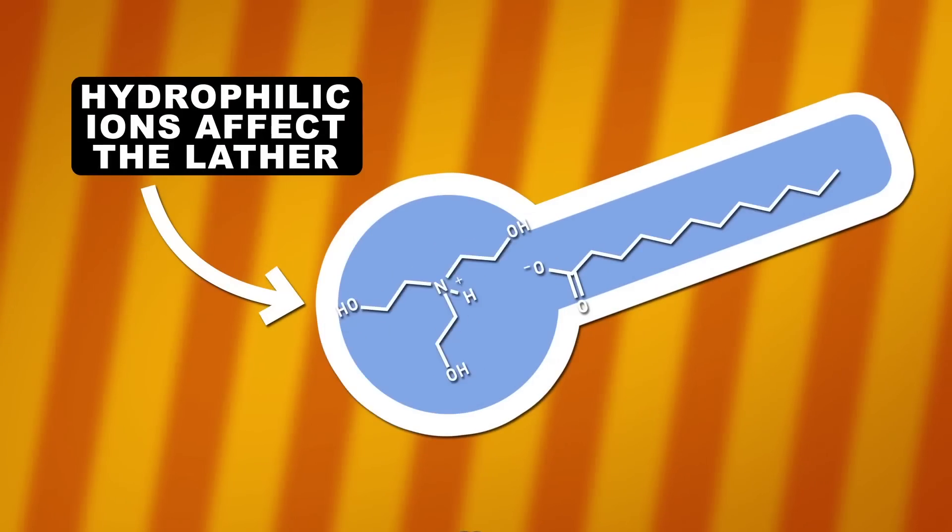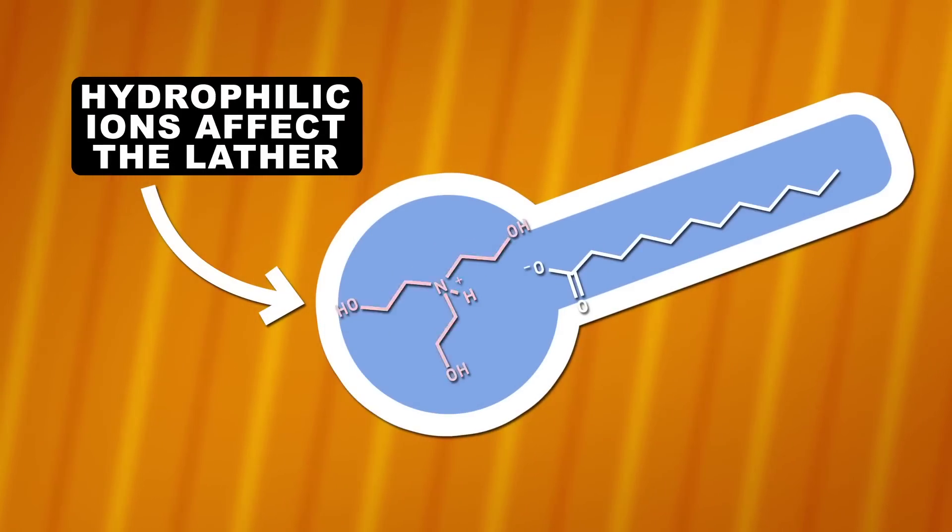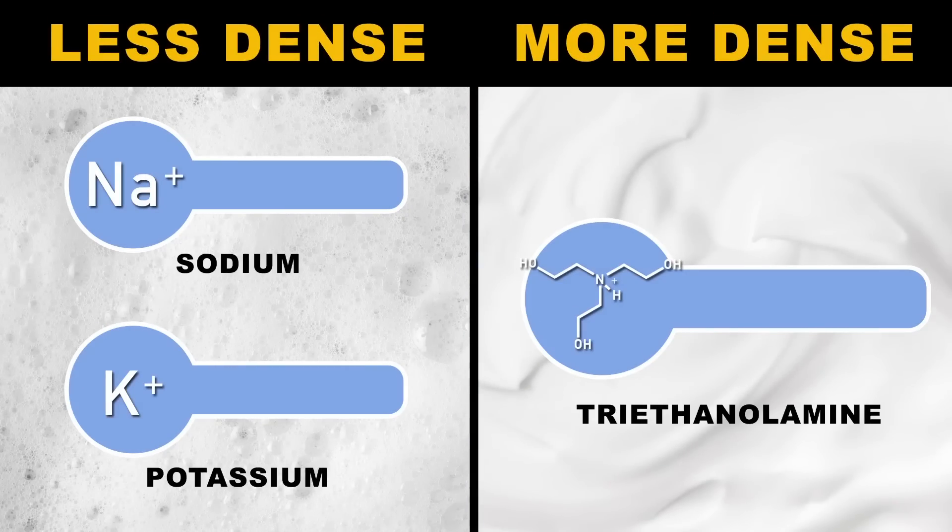When it comes to creating great lather, part of the equation is the ion in the hydrophilic head. A sodium or potassium ion will give you a less dense, lacier foam, while triethanolamine will give you a creamier lather — which is why triethanolamine is the preferred choice when it comes to shaving cream formulations.